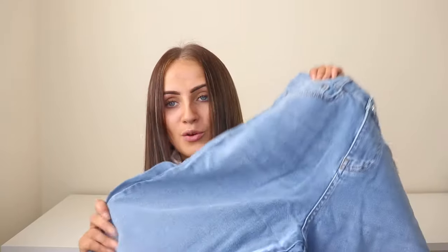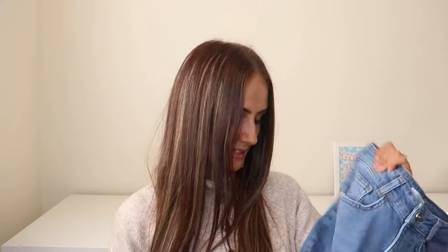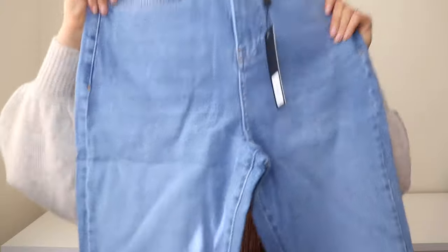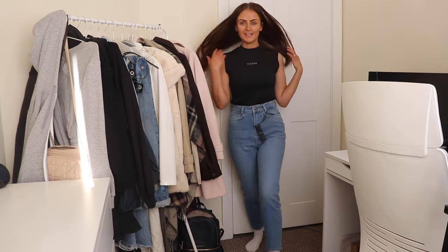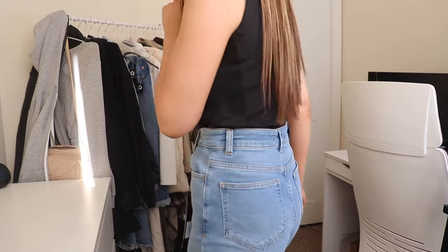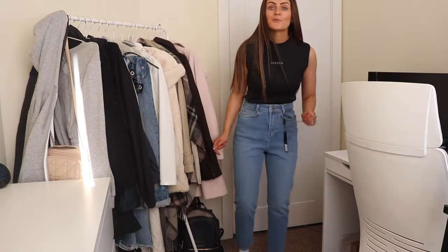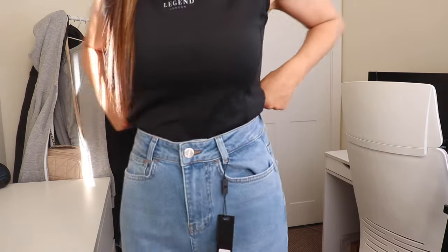Then we have the vintage wash mom jeans, non-rip. I like the vintage wash — that's a bit of me, one of my favorite types of jean colors. They're that nice mom style fit which is my favorite at the minute, and they've all got the Legend London branding on the back. These are definitely my go-to type of jeans — the color, the mom fit style — very comfortable, flexible, and really flattering around the waist and bum area.